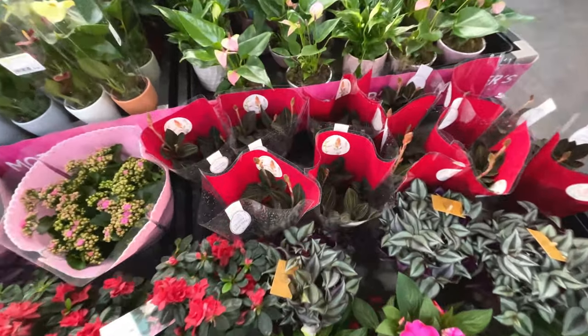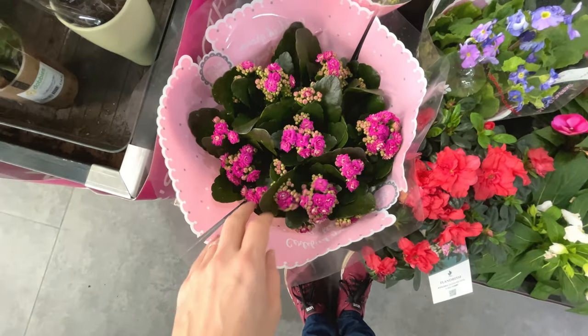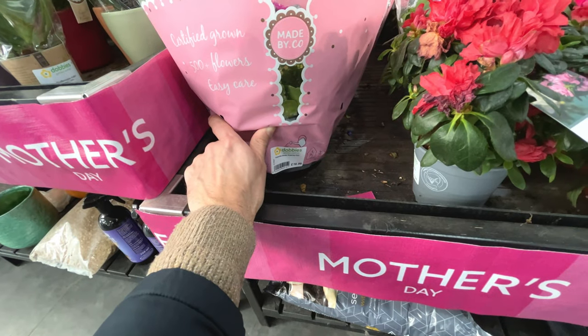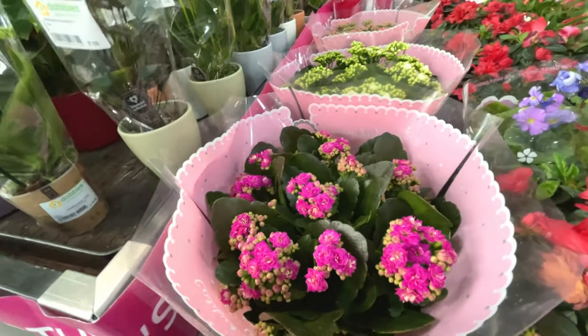Jewel orchids at the back there - they look quite nice, that looks beautiful. Kalanchoe - Kalanchoe double flowering, £17. It's a very big version of that - that's very nice.